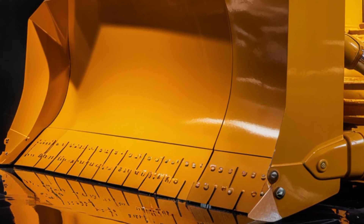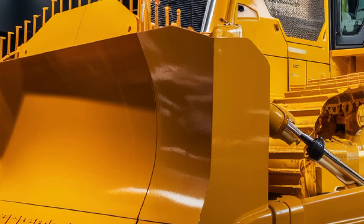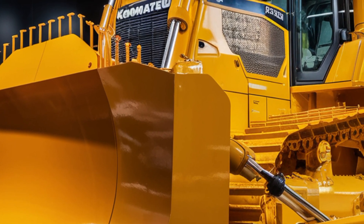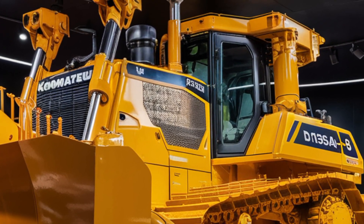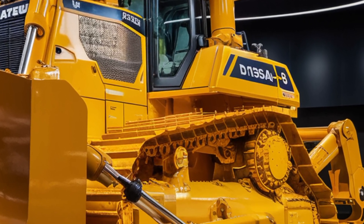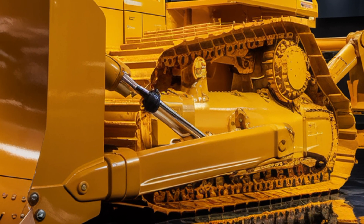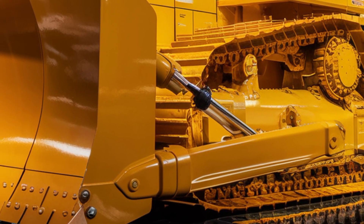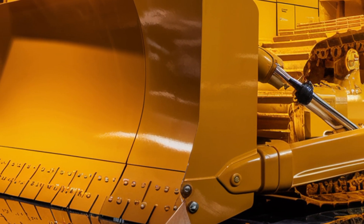Starting with the exterior, the Komatsu D155AX8 carries a bold and aggressive design. Its overall stance is wide, grounded, and built for tough terrain. The standout feature here is the Sigma Dozer blade. Unlike traditional blades, this one's shaped to cut through soil more efficiently while increasing load capacity by up to 15%. That means fewer passes on the job and quicker results.